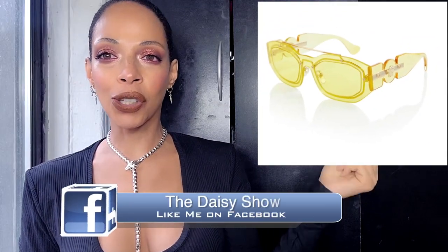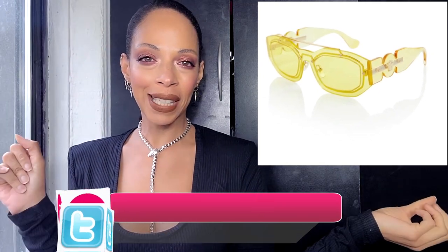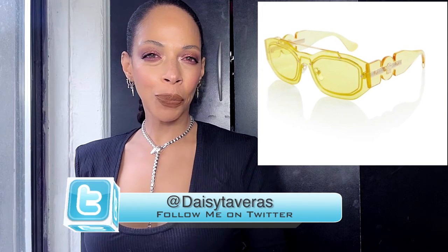First up, grab your coffee — numero uno: the Versace Medusa Biggie Rectangle Sunglasses. These beauties cost $242, which isn't too bad considering how Versace normally is with their price points — they tend to be a little overboard, borderline ridiculous if you ask me.